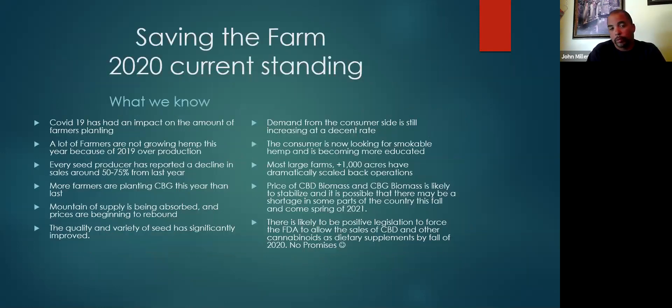Saving the farm — our current 2020 standing. COVID-19 has had an impact on the amount of farms planning this year. A lot of farmers are not growing hemp this year because of the overproduction in 2019. Every seed producer that we've spoken with is down 50 to 75% from last year. More farmers are planting CBG than planted CBG last year. It's probably going to be almost an even split between CBG and CBD this year.